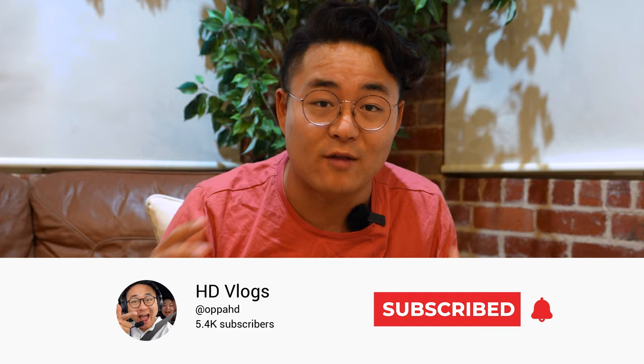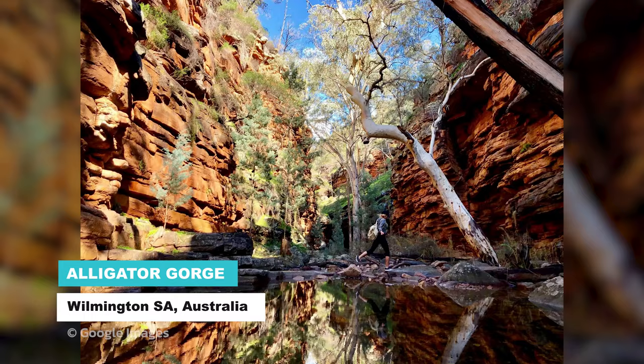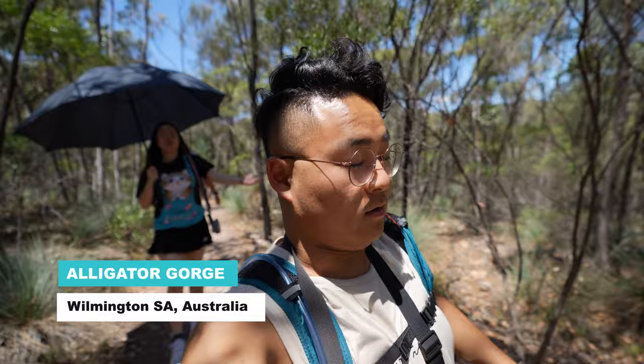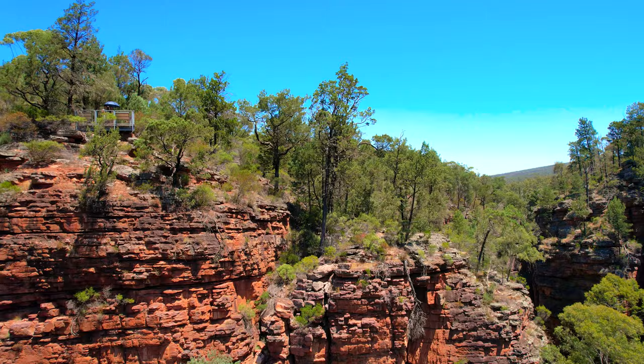Our first destination is Alligator Gorge. What originally attracted me to go check out Alligator Gorge was this orange and rocky mountainside. But it was way too hot for a climb because it was in January and the temperature was around 40 degrees. So we actually drove our car as deep as possible, giving us the shortest possible hike which was 250 metres, which was extremely hard for us to do in the deep, deep heat. But this was some of the view that we were able to get.